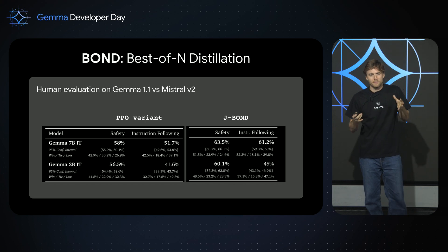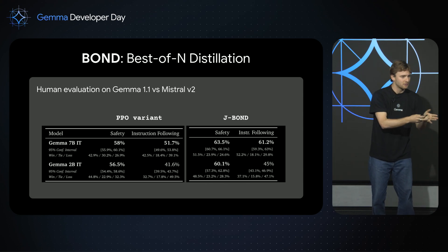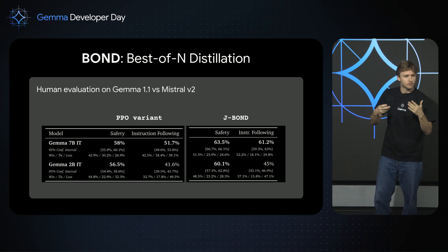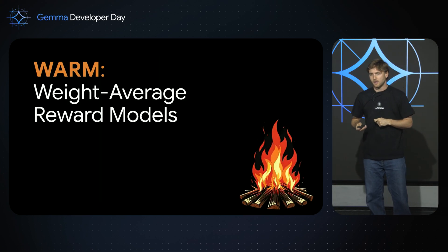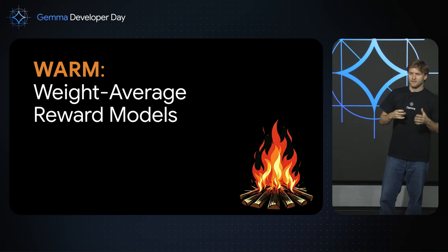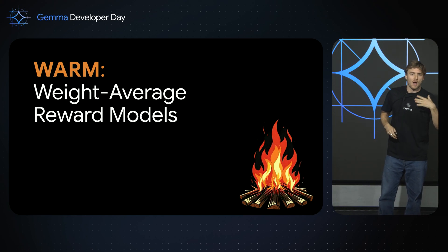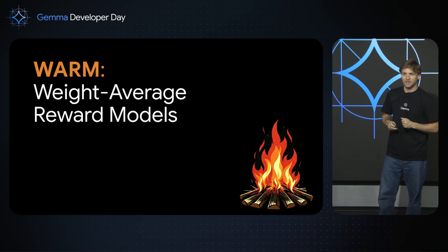You might ask: there's still a problem — you talked about the reward model. You still need to be able to score, like in Best-of-N distillation or any reinforcement learning algorithm — you need to give a score to a prompt and generation pair. That's why I want to talk briefly about weight average reward models. Reward models, as Robert mentioned earlier, are here to predict human preferences — given a prompt and a generation, the reward model tells you how much a human would like this answer.